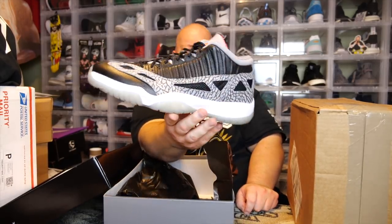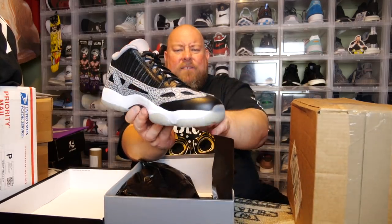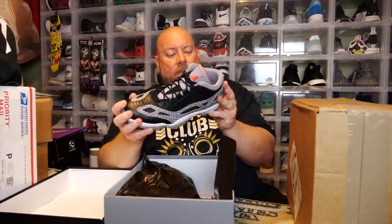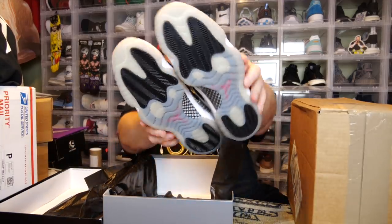We have the Jordan 11 Low IE colorway — I think they call it something like the black cements, because that's kind of what it looks like. The Jordan 11 Low IEs are not the most popular form of the shoe. The Jordan 11 lows with patent leather all the way around is the more known model, and of course the Jordan 11 highs with pure patent leather are what most people know. But back in the day Jordan did break out the IEs, and I've only owned a couple pairs of these in my lifetime.